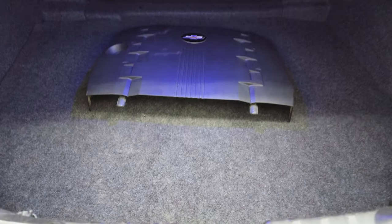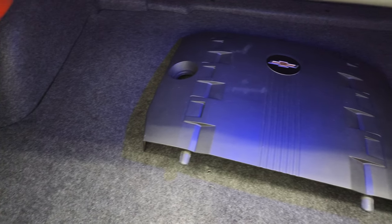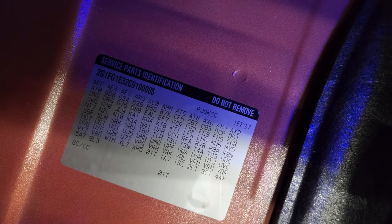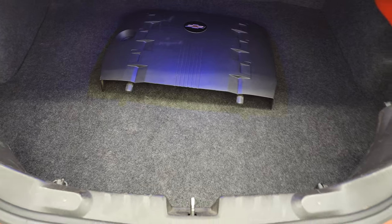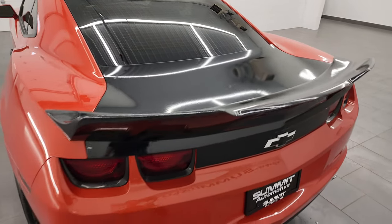Trunk area is very nice and clean, and that is the cover for the engine. If you ever wanted to know where your RPO codes are on these Camaros, they are right here — make sure this one's got all the options you're looking for. You can see 2LT in the lower right there — that's the trim level on this one. Your tire inflator kit and everything's underneath there. Shocks are doing a great job holding that trunk lid up, and that shuts nice and solidly.